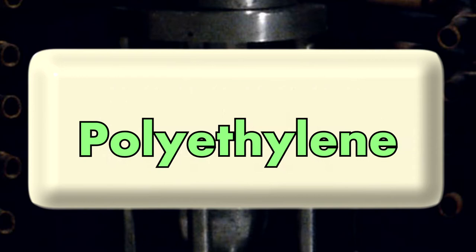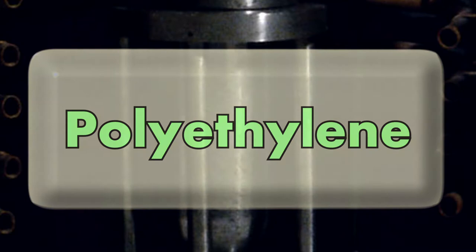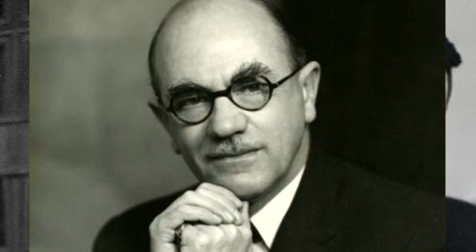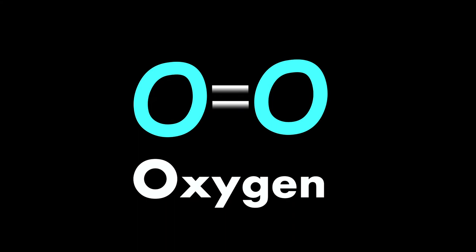Even though they successfully identified the substance, they could not reproduce their results. The chemists suspected an air leak in the lab equipment. After more testing with new equipment, another chemist at ICI, Michael Perrin, figured out that the leak was actually the solution — add oxygen. What the oxygen did was persuade the monomers, the building blocks, to join together and actually create the polyethylene. So from then on, they could consistently create polyethylene whenever they wanted.